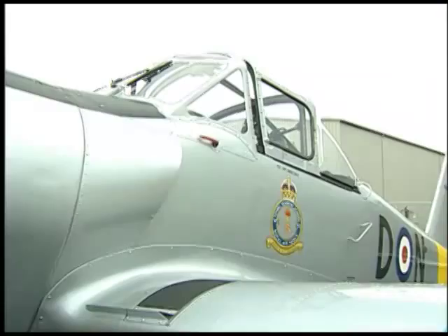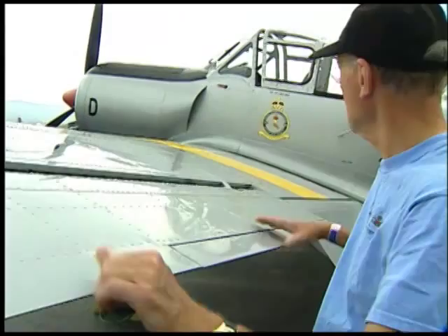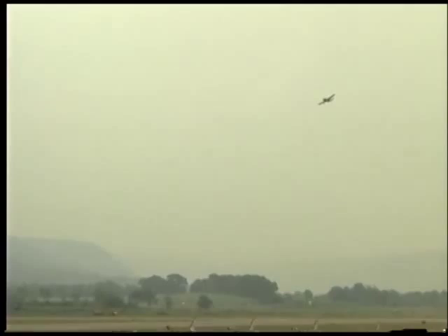If you look at the front of the aircraft, you can see it's well prepared for English flying conditions because it's got windscreen wipers, which are powered pneumatically. One of the reasons the aircraft can roll at over 90 degrees a second is a relatively short wingspan, big ailerons, and of course they're assisted down here. The flaps are pneumatically operated; they're down at the moment because we're below 275 pounds.